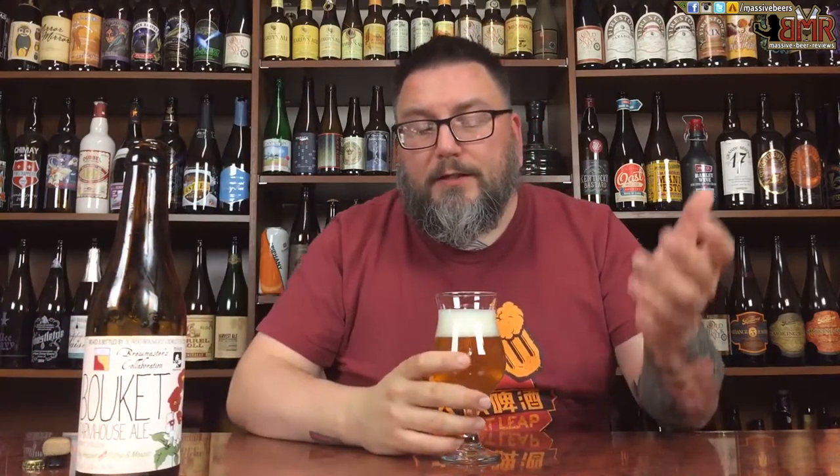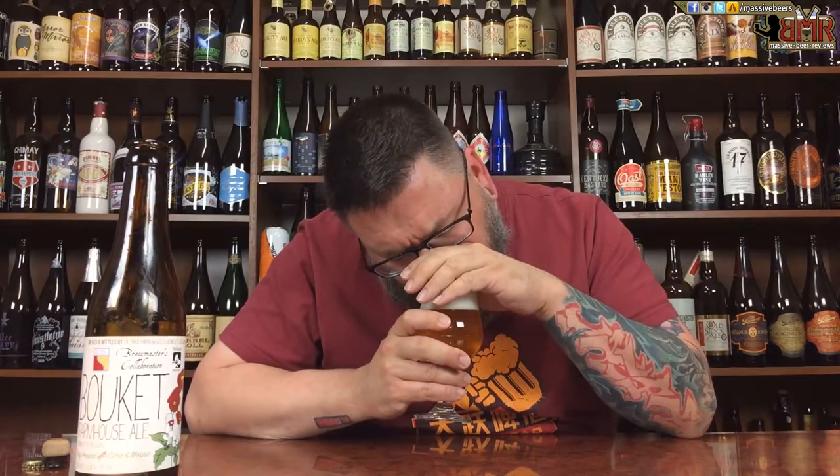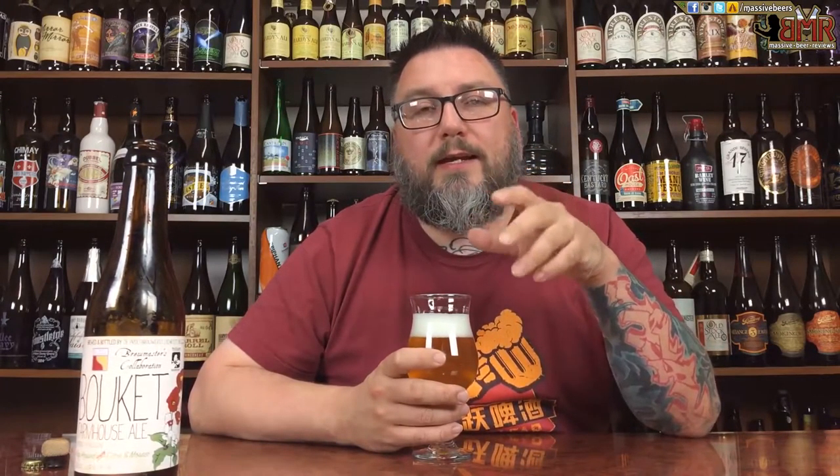It's a real pretty beer, actually. The carbonation is, like, mesmerizing. If you can see it on camera with this light thing I've been doing, it's kind of just creeping up the sides. She looks like a farmhouse — let's put it that way. ABV is 6.5% alcohol by volume. Let's see if we can get a nose on her.